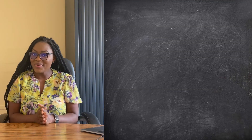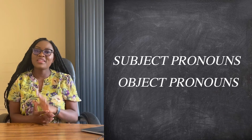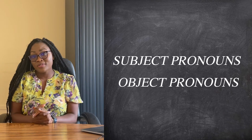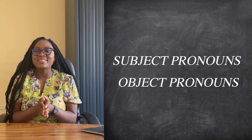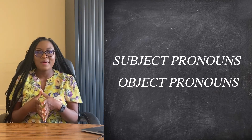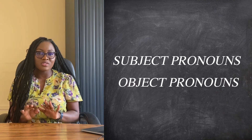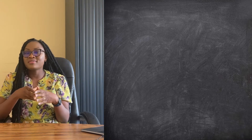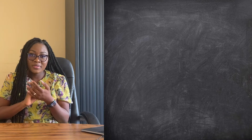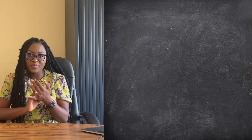Hey guys, welcome back to my channel. Welcome to this new video. I'm Dekna. In this video, I'll teach you some personal pronouns — subject pronouns and object pronouns — and how to use them in sentences. Hopefully at the end of this video, you won't confuse those anymore. The quiz at the beginning was a beginner level exercise and its purpose was to check your understanding of subject pronouns and object pronouns.